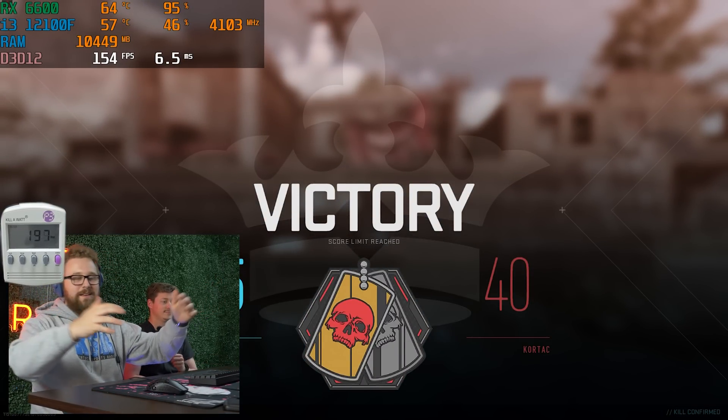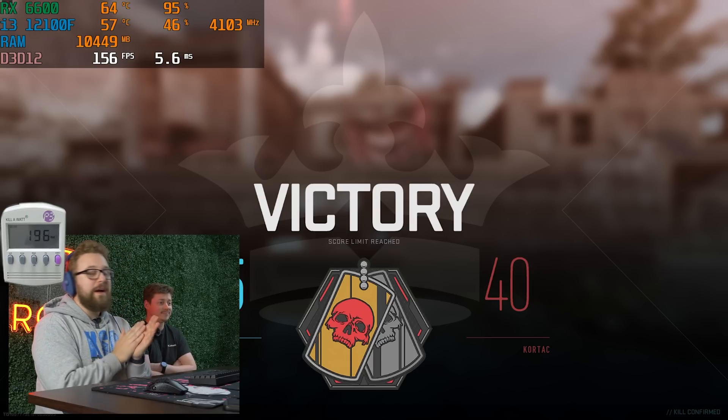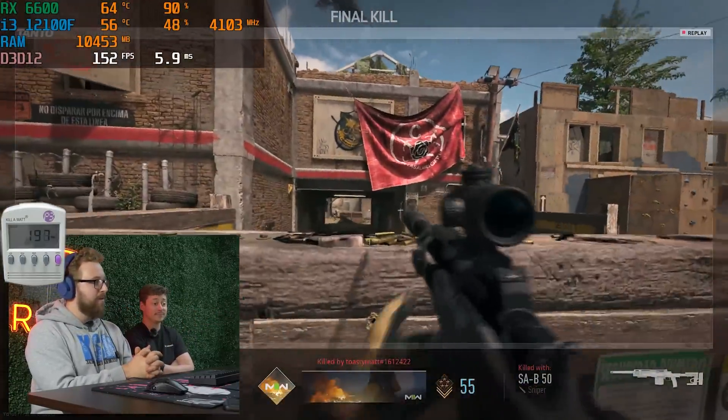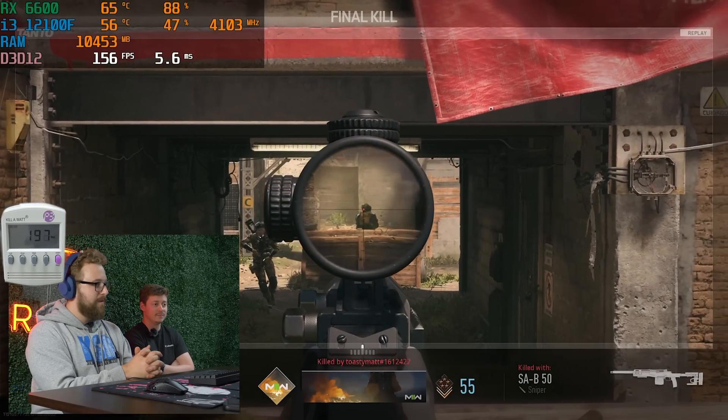Got kills, ran great, and it was very power efficient. Awesome PC, very power efficient, and great for an Earth Day theme. That was the final kill — boom.